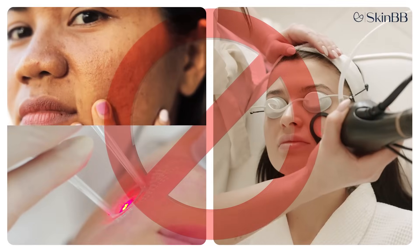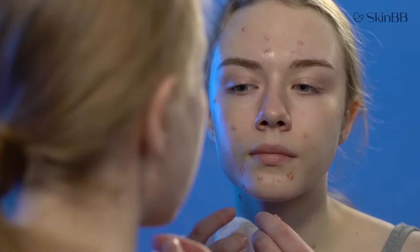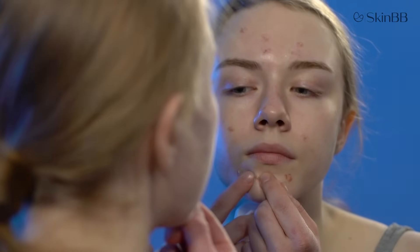Remember, this particular laser has no role on marks or overall rejuvenation of the skin. It is a laser focused only on reducing the frequency and occurrence of acne.